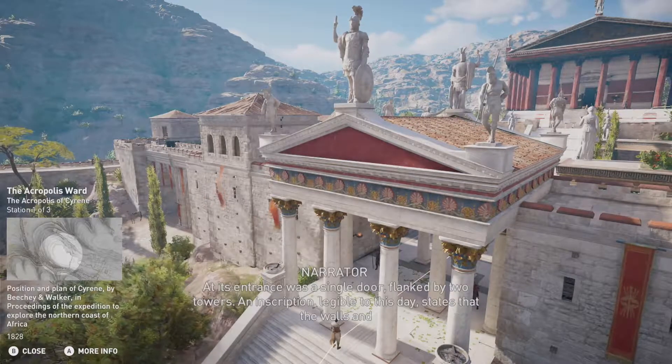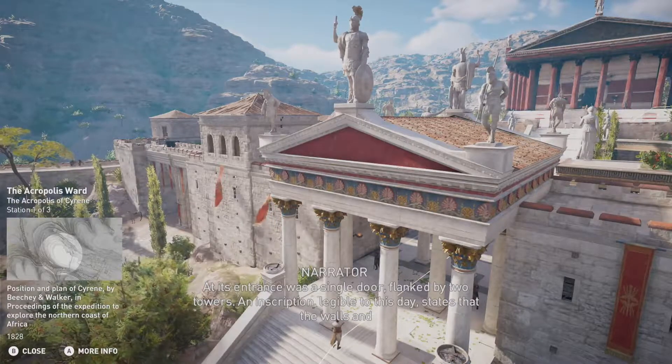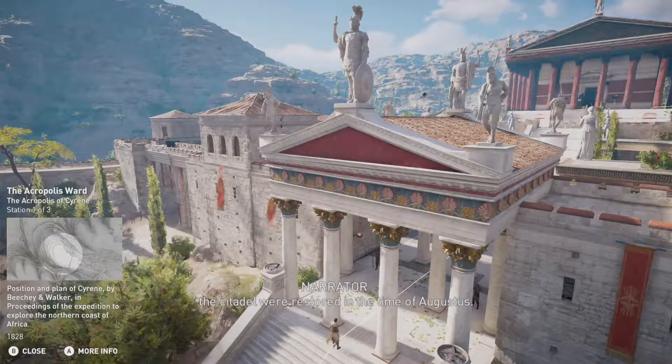At its entrance was a single door flanked by two towers. An inscription, legible to this day, states that the walls and the citadel were restored in the time of Augustus.